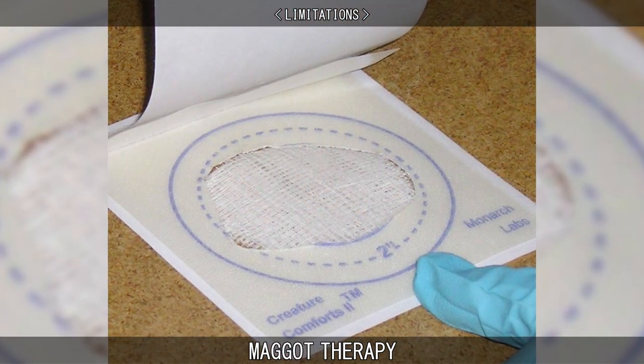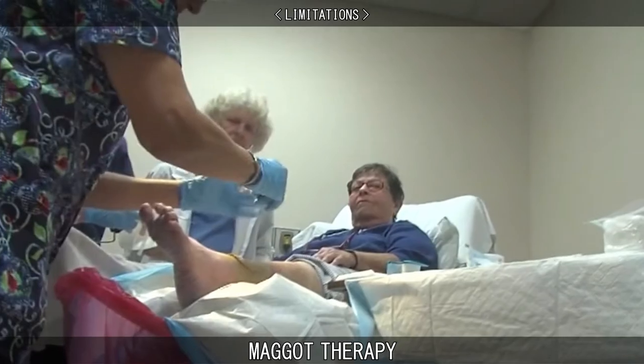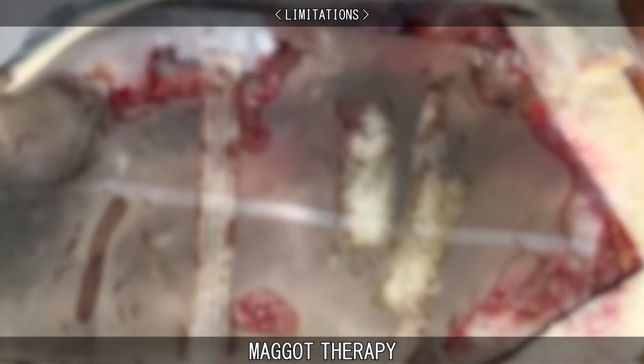Dressings are designed to prevent any maggots from escaping while also allowing air to get through to them. To assist both patients and doctors who may have a distaste for the creatures, the maggots can be enclosed in opaque polymer bags to hide them from sight.